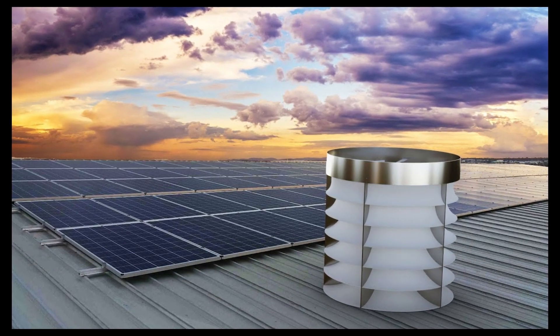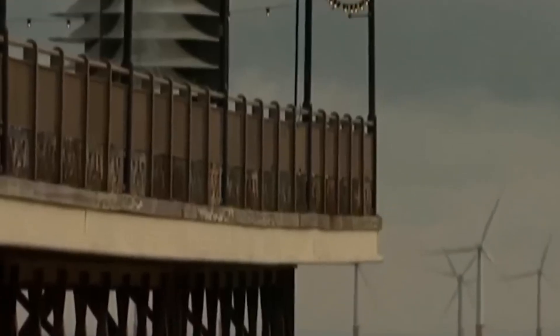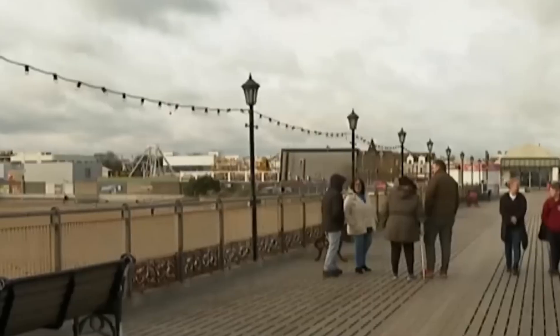Complementary to solar power — it can work hand in hand with solar panels to provide you with a steady and reliable supply of renewable energy. You can use the sun during the day and the wind at night, or vice versa. You can have the best of both worlds.